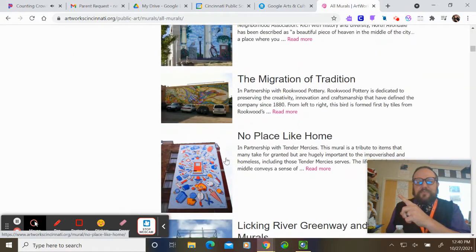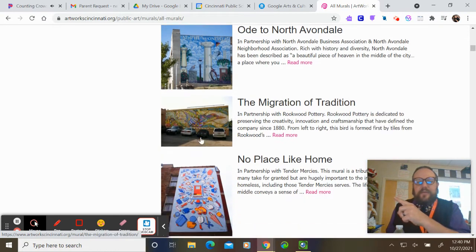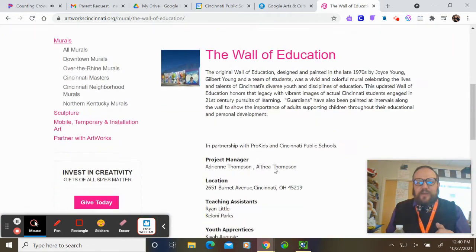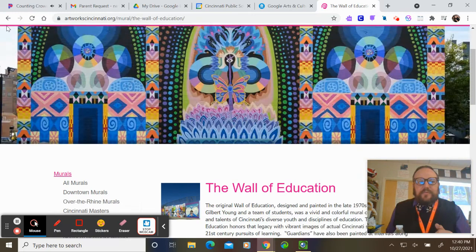For example, here is one in South Avondale, and over here is one called the Wall of Education for Cincinnati Public Schools — it's right outside the central office on Martin Luther King. If I click 'Read More,' I can see it bigger, and you can do that with most of the murals in the city.